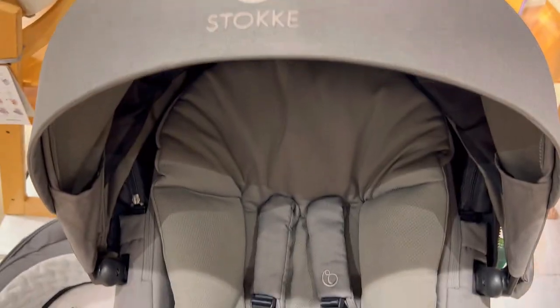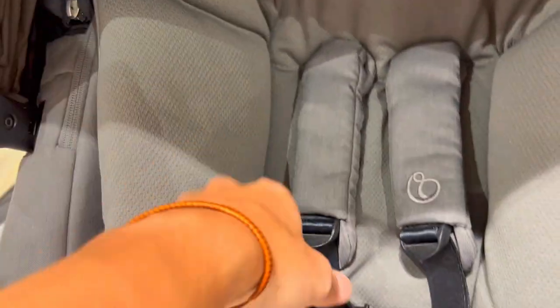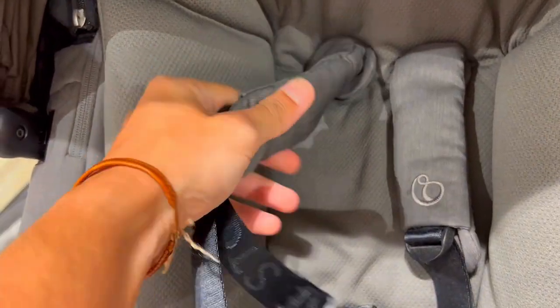First off, traditional strollers keep your baby at a distance, missing that crucial connection. But the Stokke Xplory X features a high seat, bringing your baby closer for a bond that's both safe and loving. The adjustable seat and footrest ensure comfort at every step, making every stroll a connection.